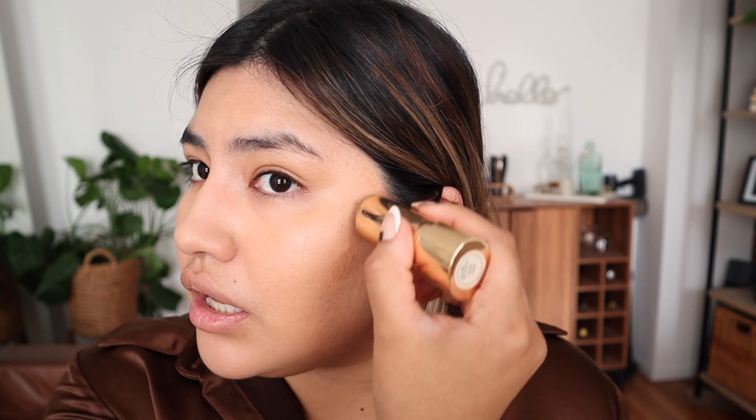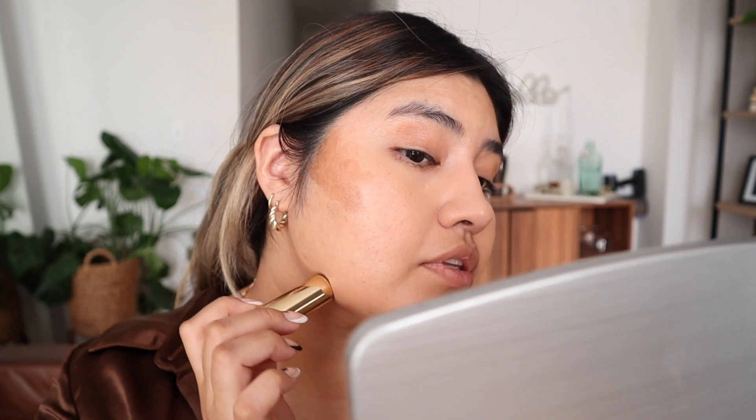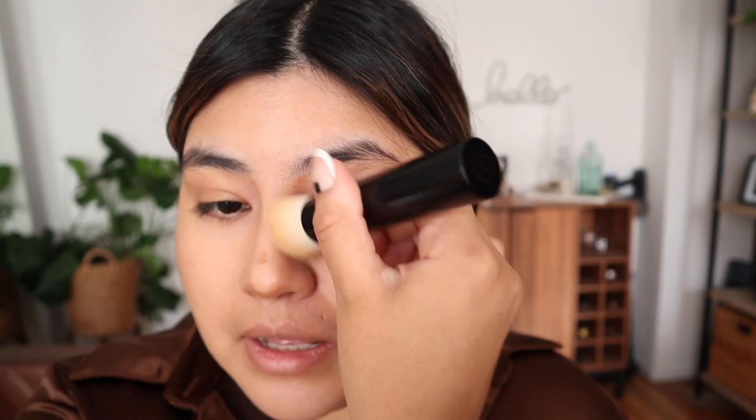I've been excited to share this Merit Bronze Balm with you guys too — it is in the color Sane. We are just going to go in and bronze our whole face. This is meant to bronze and sculpt and be super natural and easily blendable. I usually put this right here, let's sculpt, add some here, and then contour the nose a little. It's meant to be like the easiest blend of your life. It feels more like a five to ten minute makeup routine, though right now it's obviously taking a little longer while I'm chatting and sharing with you guys.